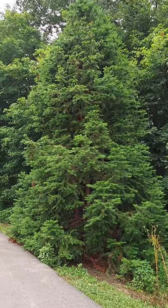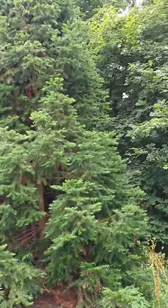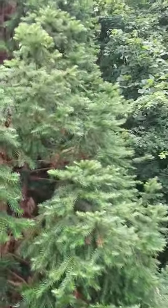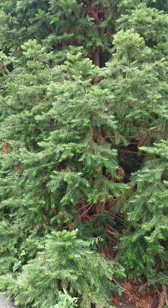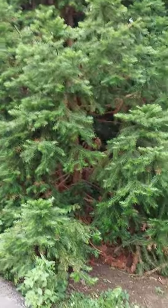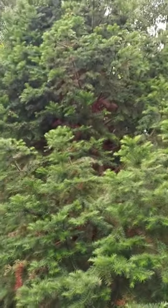Good morning everyone. I just wanted to make a quick video about something that you might think is off topic, but it's one I wanted to shoot anyway. This is a conifer tree, and it is a China fir. The Latin name is Cunninghamia lanceolata. It is commonly rated as hardy to zone 6 or 7.